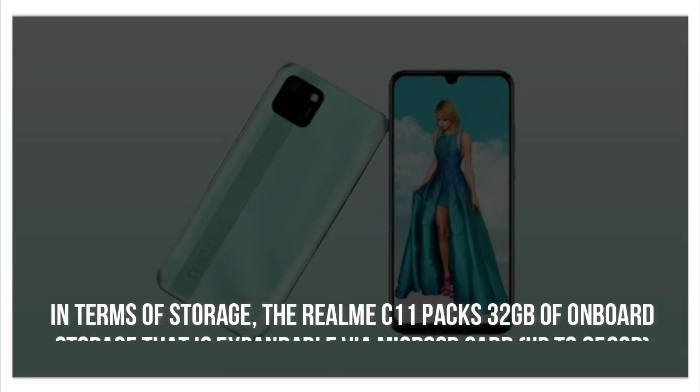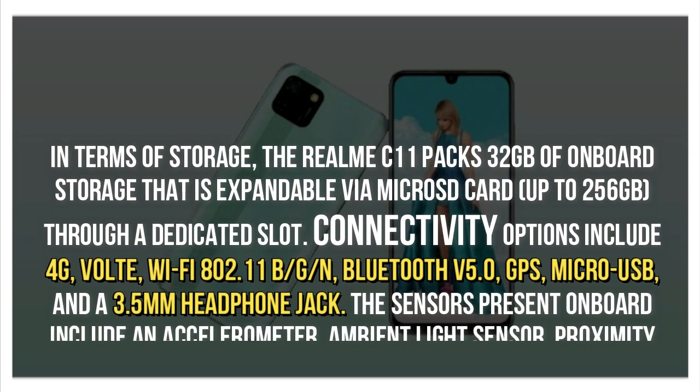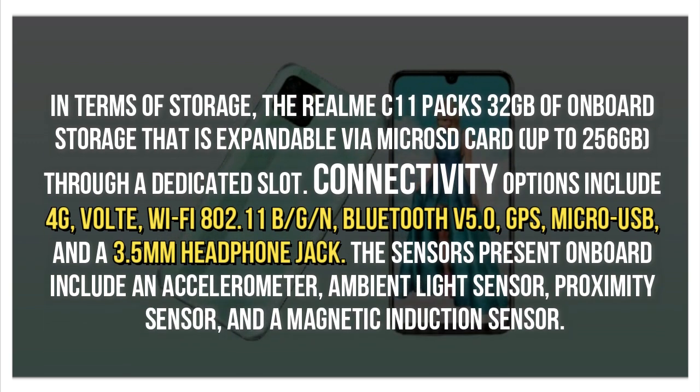In terms of storage, the Realme C11 packs 32GB of on-board storage that is expandable via microSD card up to 256GB through a dedicated slot.